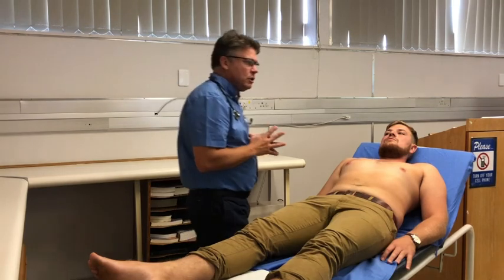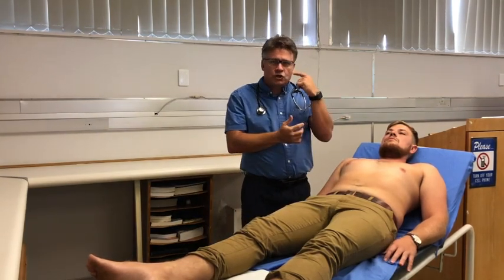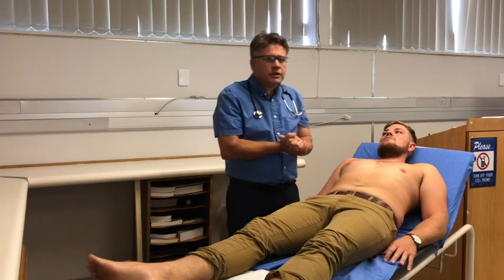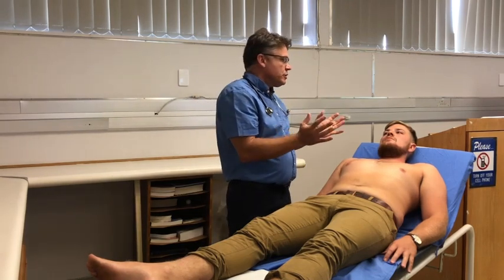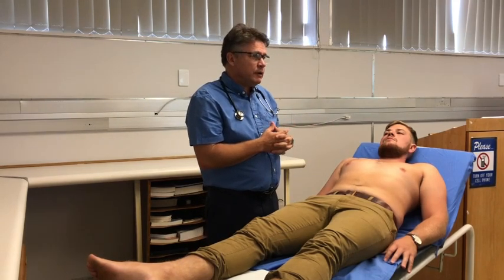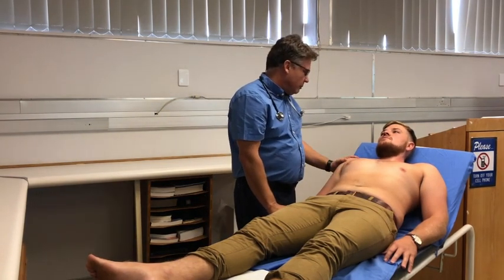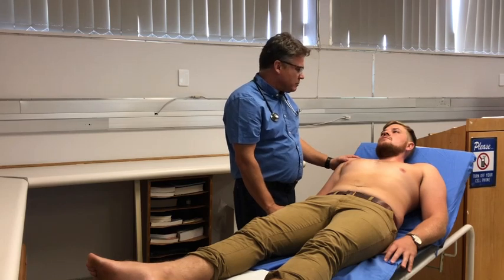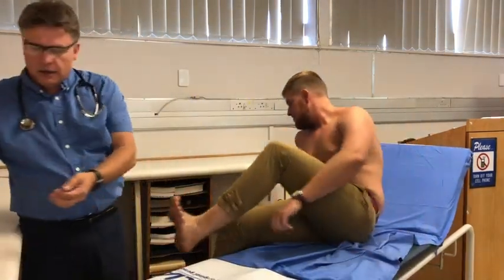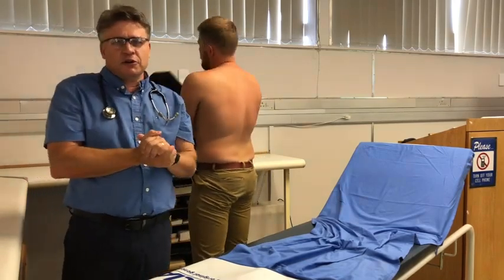To conclude the examination, I'm going to perform fundoscopy to look for arterial changes in the retina. I'll also ask him for a urine sample for dipstick testing to check for haematuria, and I'll check his temperature to make sure he doesn't have a fever. Neil, your examination was perfectly normal — I did not pick up any abnormalities. We'll run a few more tests, but you look pretty healthy. Thank you very much — you can get dressed. That concludes our examination.